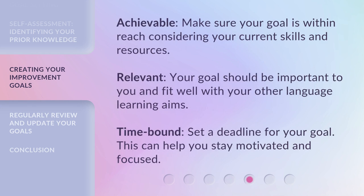Achievable — make sure your goal is within reach, considering your current skills and resources. Relevant — your goal should be important to you and fit well with your other language learning aims. Time-bound — set a deadline for your goal; this can help you stay motivated and focused.